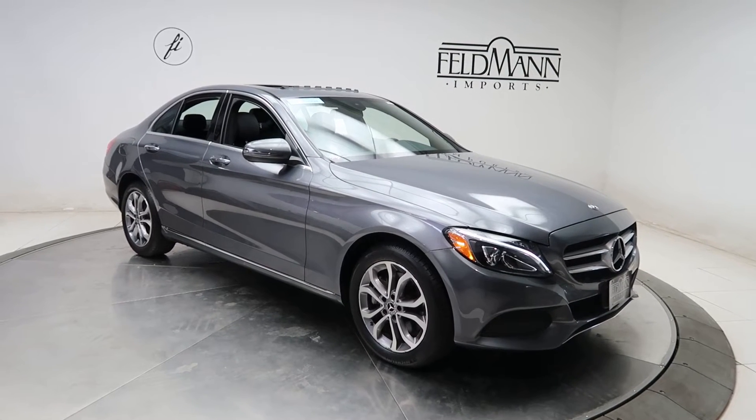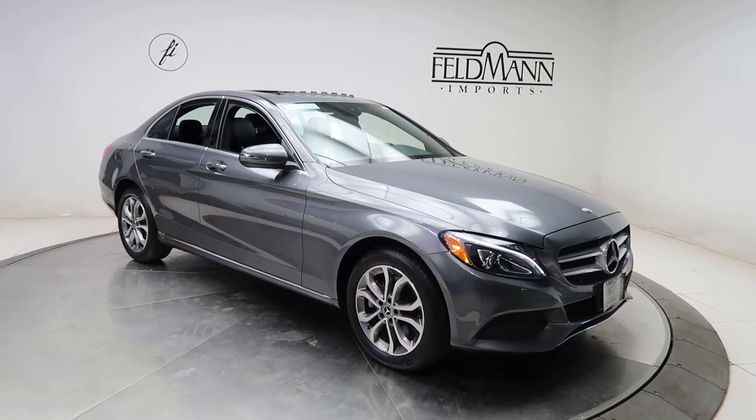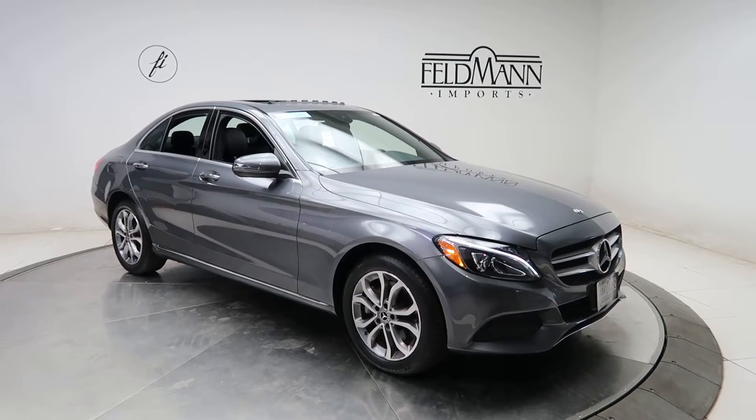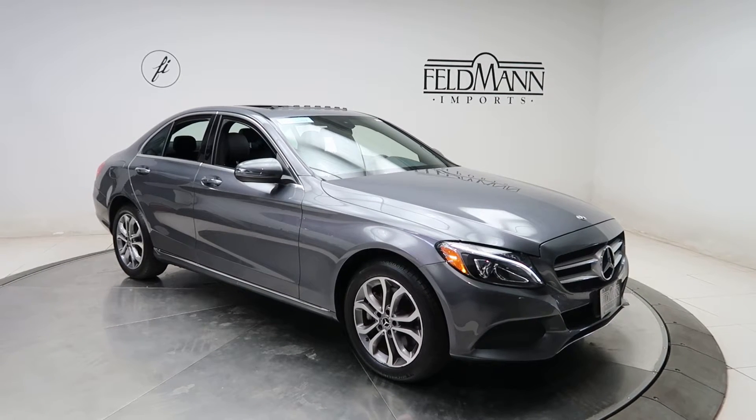Hey, how's it going everyone, this is Chris from Feldman Imports. Today we're taking a look at a certified pre-owned 2018 C300 4Matic. This one's a Selenite Gray Metallic. Underneath the hood is a 2-liter four-cylinder turbo with 241 horsepower and 273 pounds of torque.